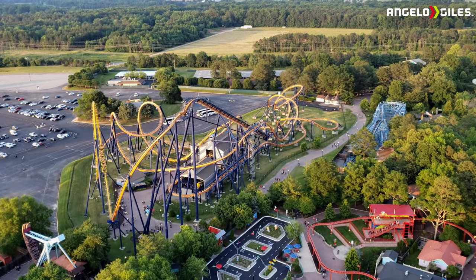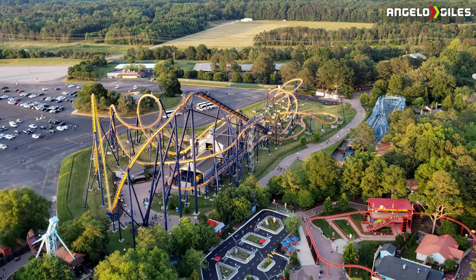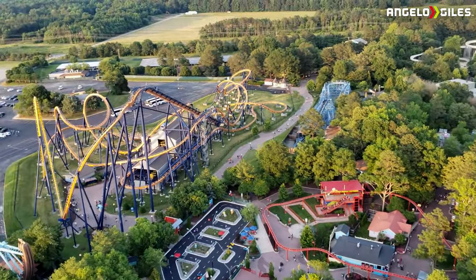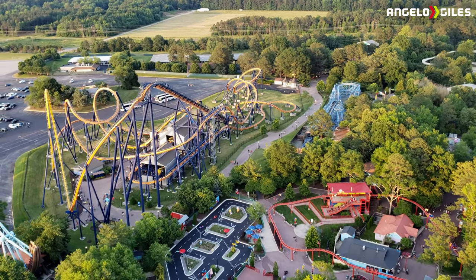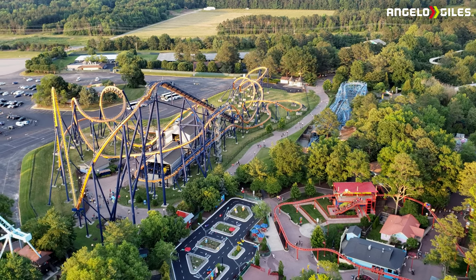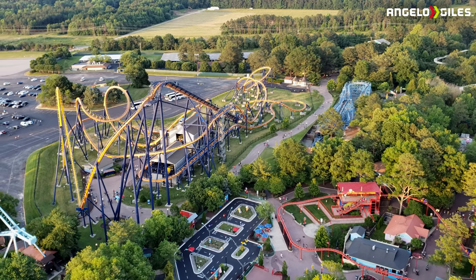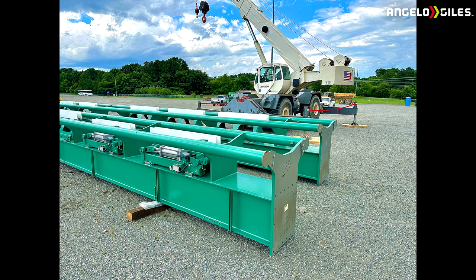They're also supposedly repainting Dominator, just as a heads up. Now, these pieces of track that you're seeing are actually going to be for the station — so these pieces are coming into the station area. I did get a chance to talk with one of the workers from Adina; he was really nice, a very cool guy. He did say five more pieces are supposed to be showing up today.